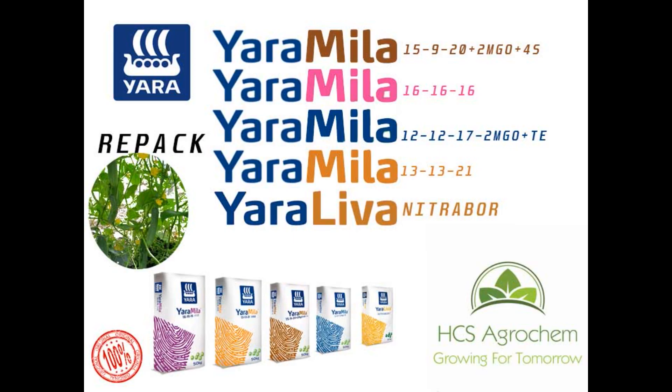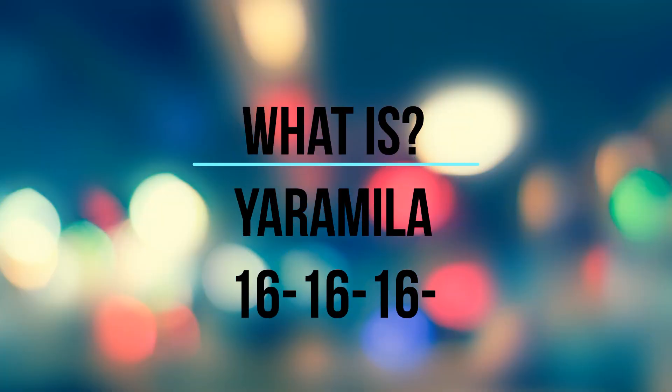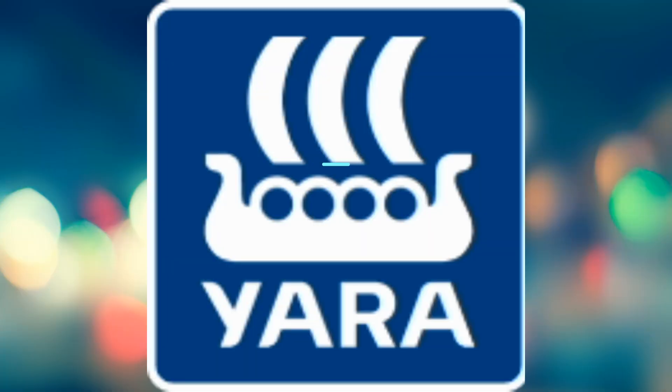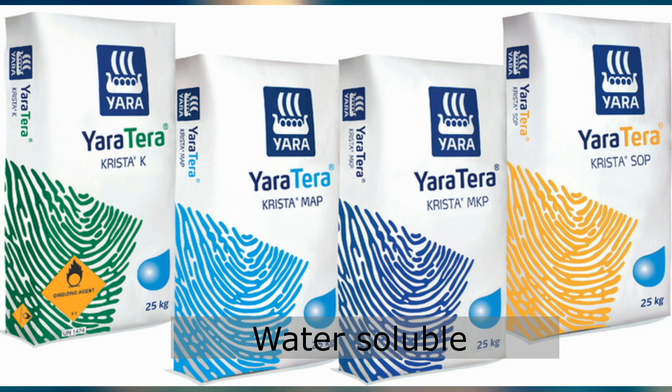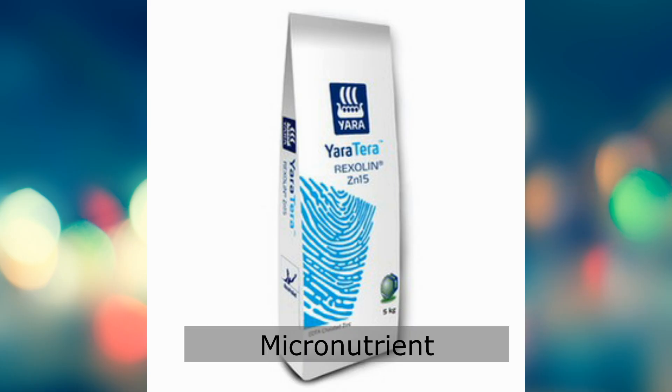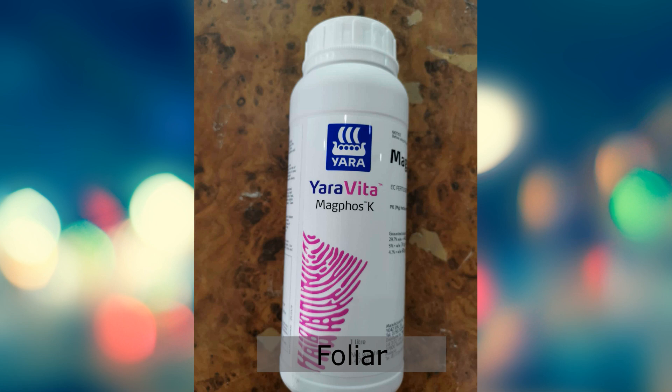Hello everyone, it's me again. Today is the first time we talk about chemical fertilizer YARA 161616. I think everyone is not a stranger to the YARA brand because it consists of a wide range of products such as compound fertilizers, water-soluble fertilizers, micronutrient EDTA, and also its foliar products. But that's a story for another time.